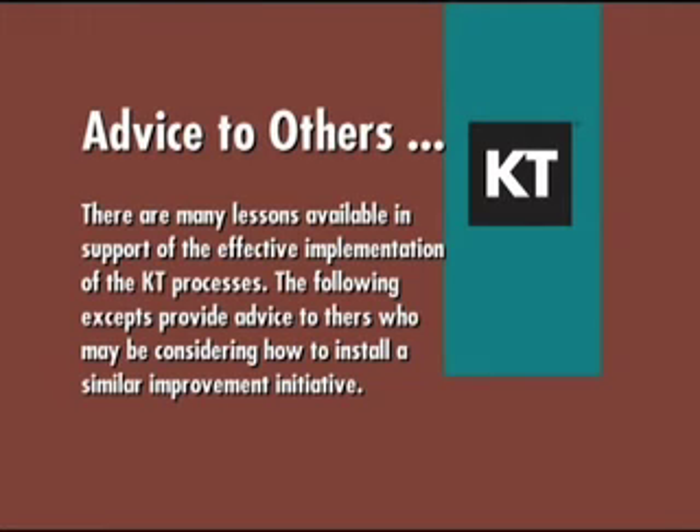There are many lessons available in support of the effective implementation of the KT processes. Here is some advice to others who may be considering how to install a similar improvement initiative. It's important that it's driven from the top down, because the managers have to commit their time and have to commit their staff's time when you need to do some analysis. When you're looking at problems or when you're making decisions, you need the right people at the table, and the manager commitment is what drives that.